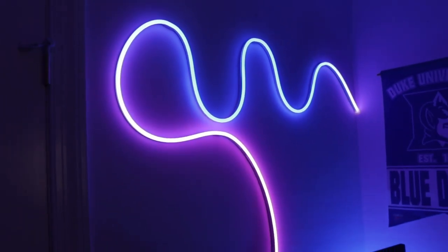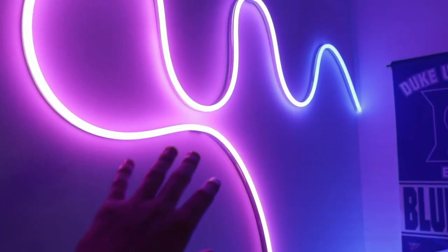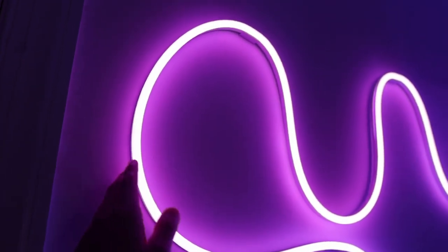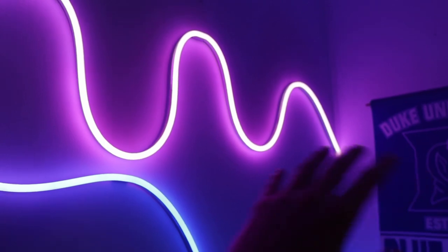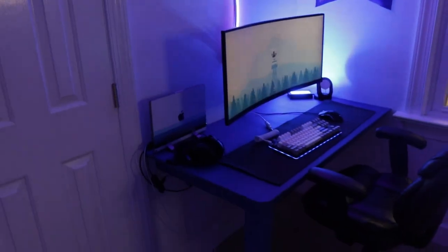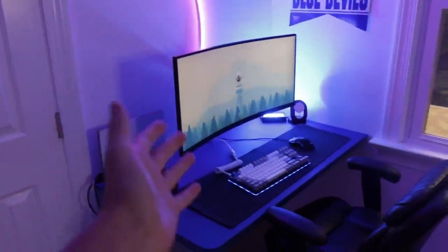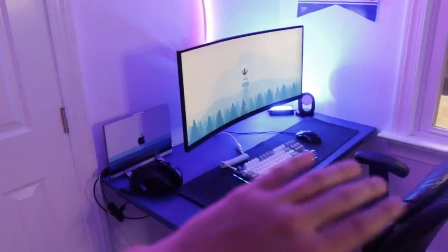Another addition I really love is my Govee neon rope light. I made a full YouTube video about this as well as a few YouTube Shorts and TikToks. It's super cool — you can customize it however you want, bend it into whatever shape you like. The app controls are ridiculous. I think it looks so cool above the productivity setup.